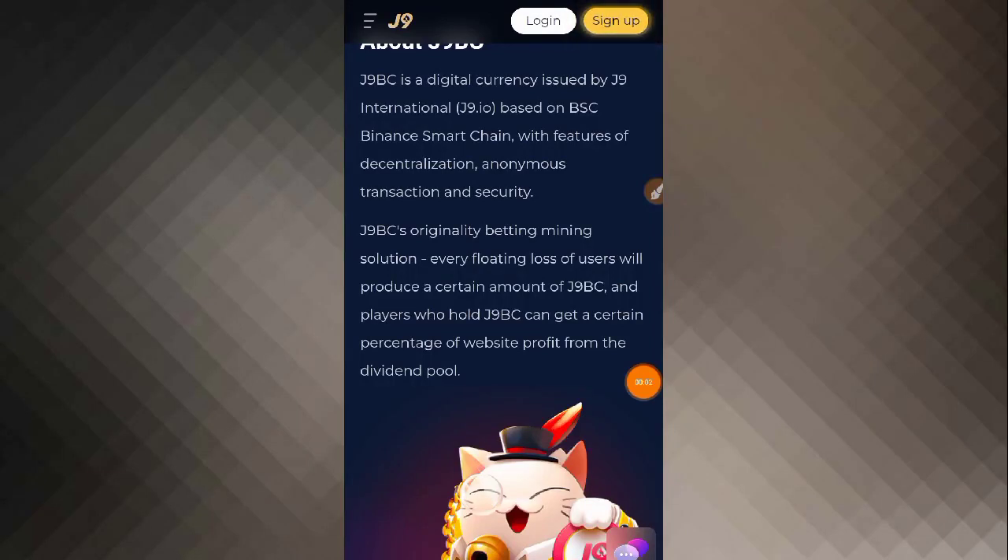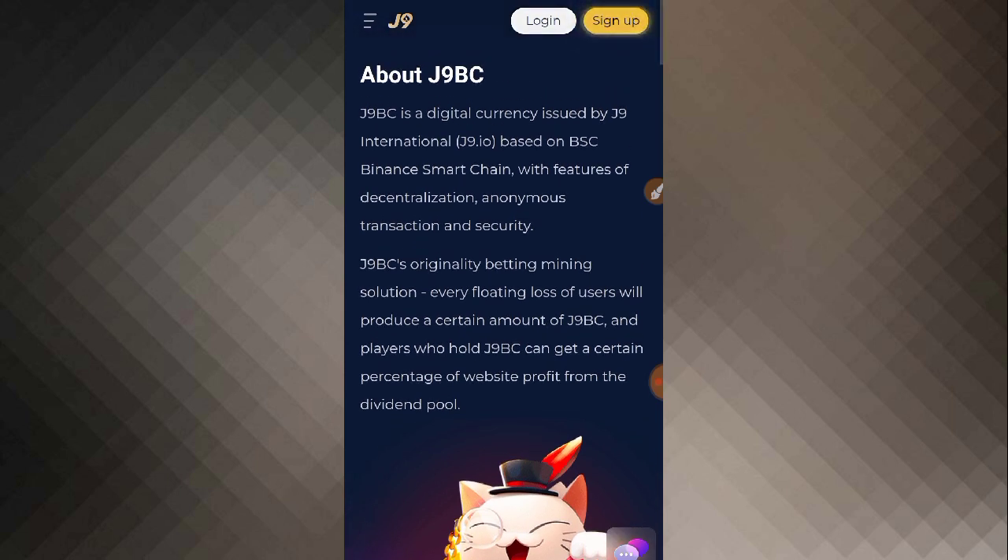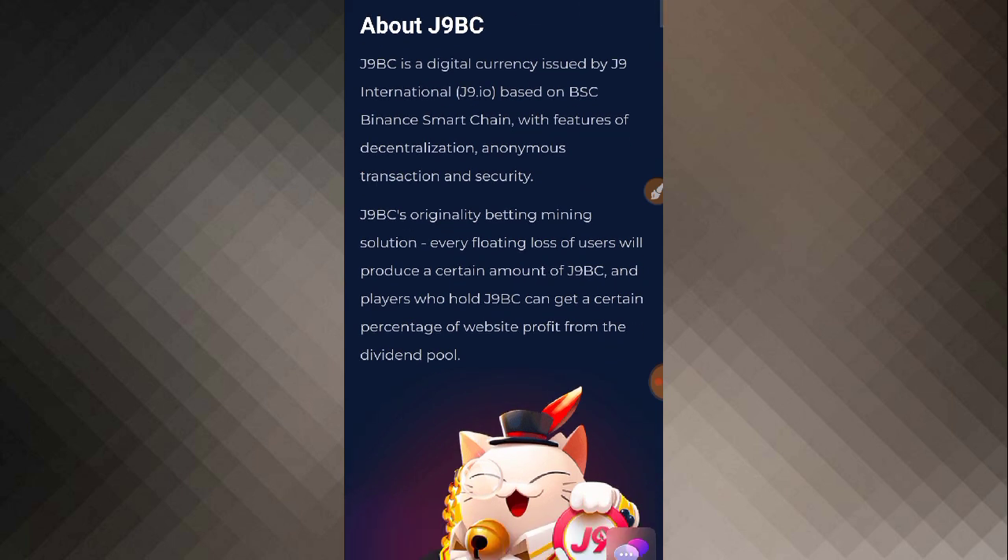What's up guys, welcome to another video. Friend, I hope you are happy and enjoying good health. In this video I'm going to tell you about a very interesting, 100% safe and approved cloud mining website where you can mine USD and earn a lot of profit on a weekly or monthly basis. This website is called j9xyz.com.